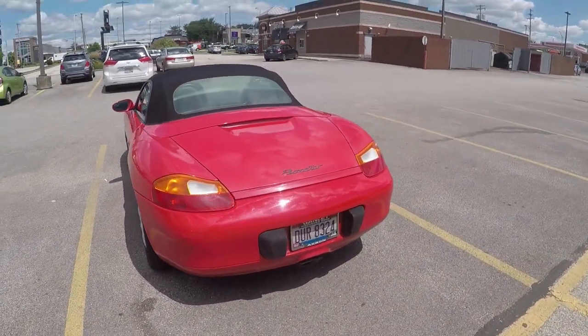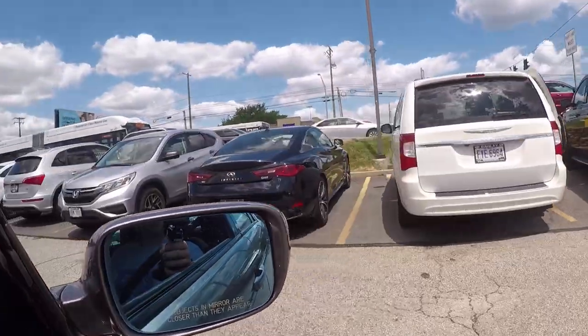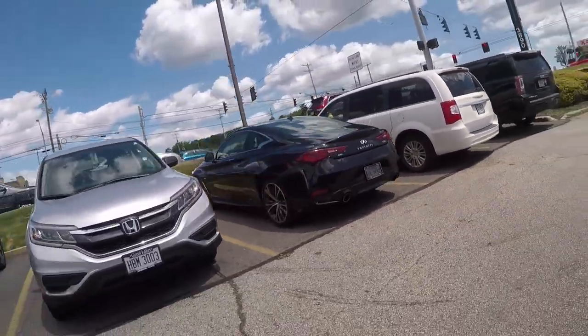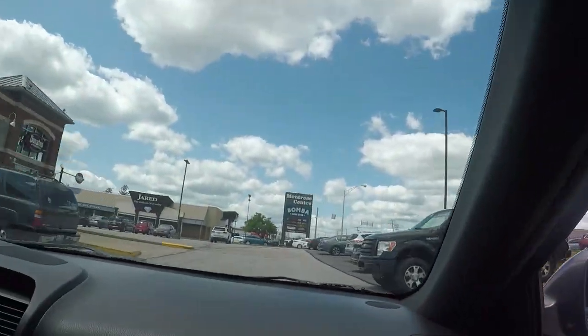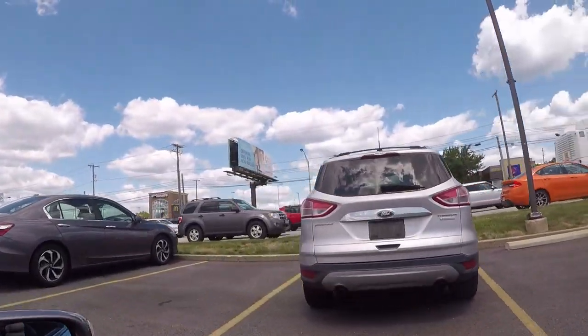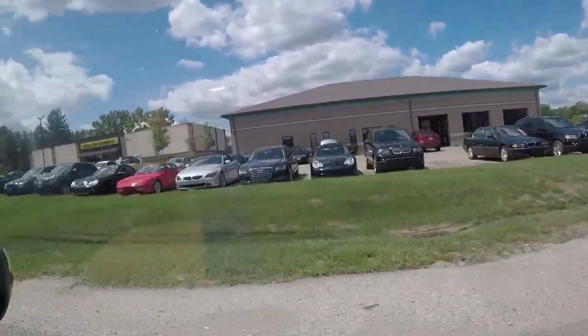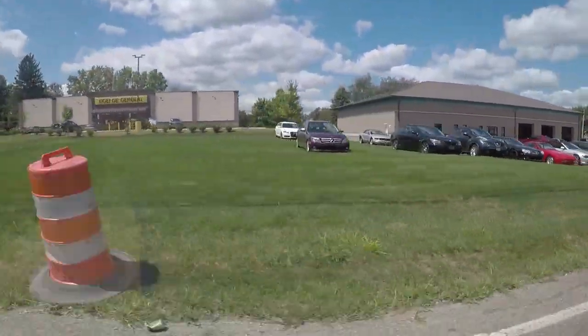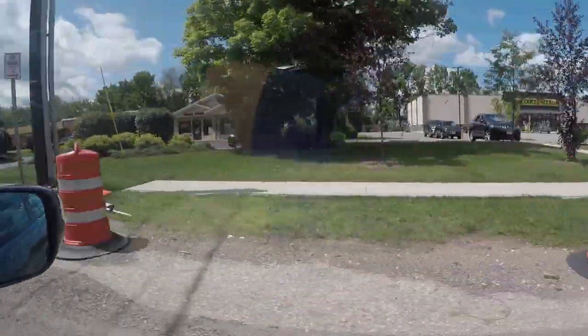We got an all-wheel drive Infiniti Q60 — it's a 3-liter turbo, just like the Q50S. We also got a yellow Porsche convertible and a 911 right there on I-162 West. Oh — CTS-V wagon! I'm not sure if I've ever actually seen one of those before.